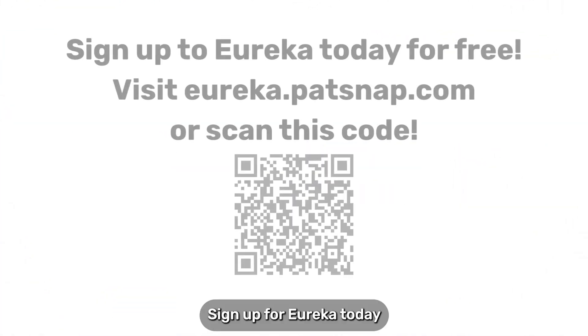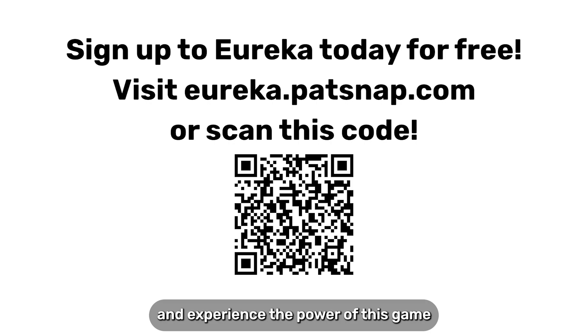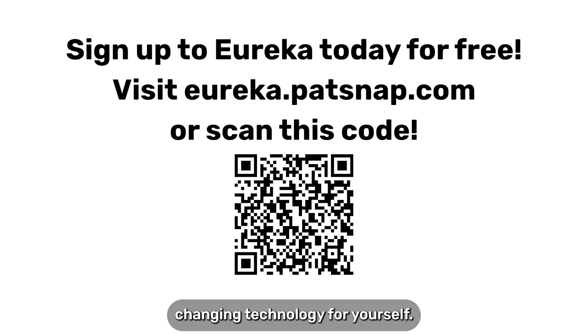Sign up for Eureka today and experience the power of this game-changing technology for yourself.